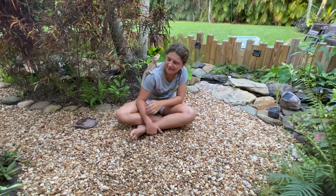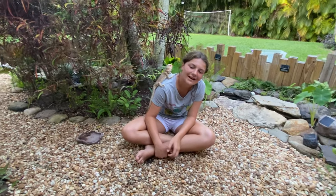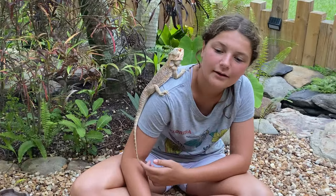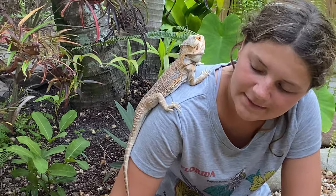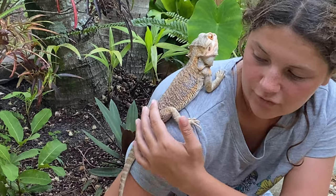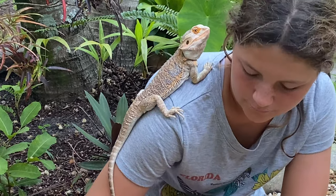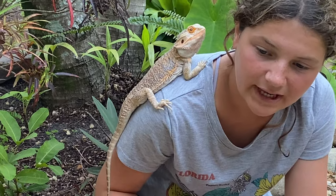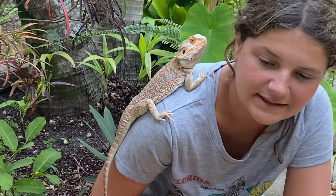Hey guys, welcome back to my backyard. Today we're going to be talking about the fancy bearded dragon. As you can see, we have one here. Bearded dragons can get up to two feet long. Some of the food sources they eat are crickets, mealworms, worms, carrots, collard greens, and stuff like that.